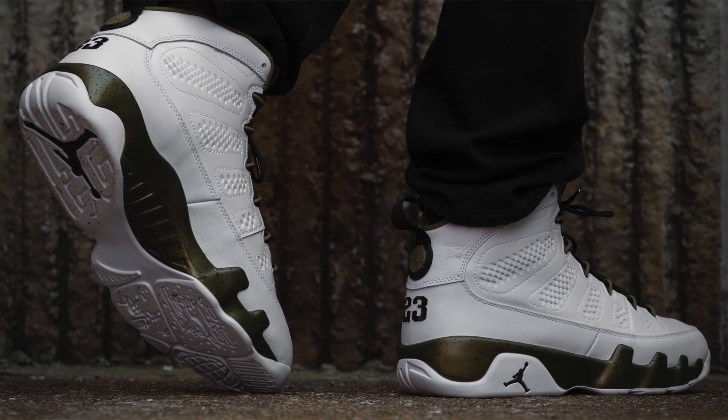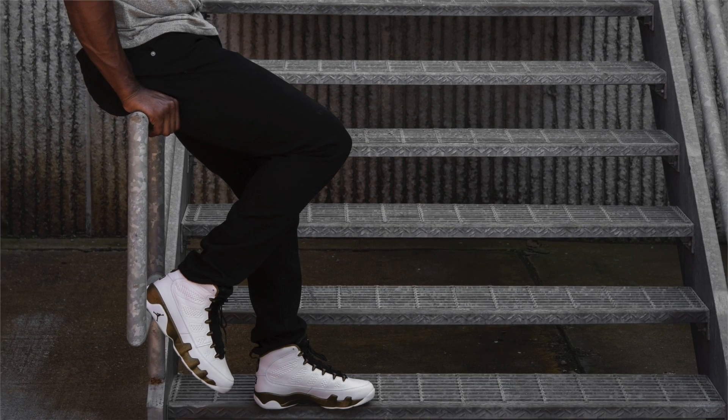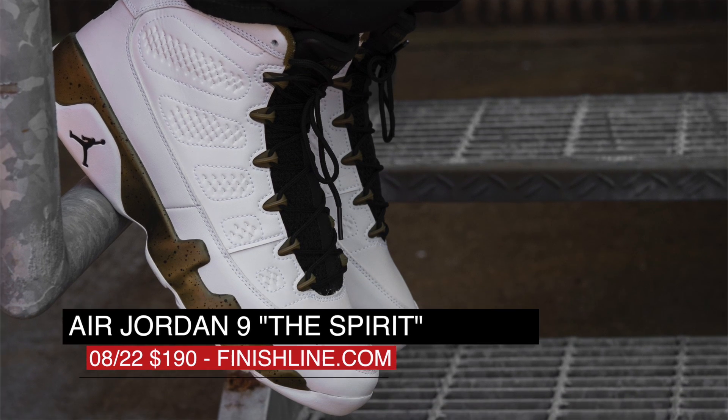For the diehard Jordan Retro fan, the Jordan 9 is releasing in the Spirit — our Jordan statue colorway — the olive green, which is the same color as the statue. Those look really nice and complement the look of the shoe. Those are priced at $190, as is the standard.